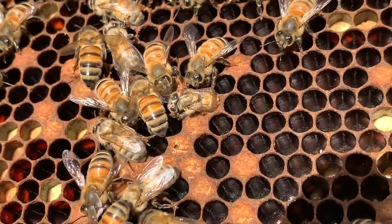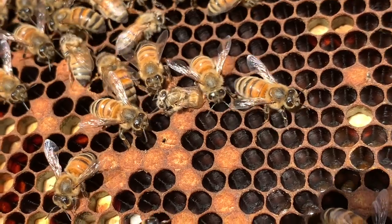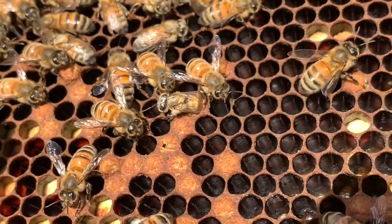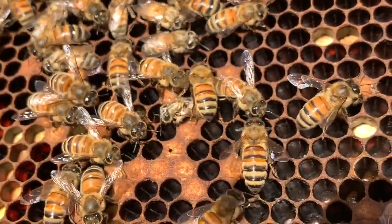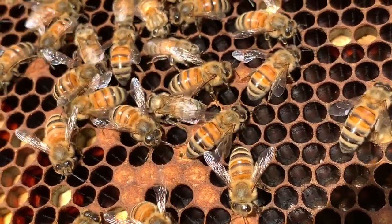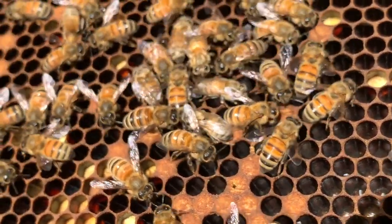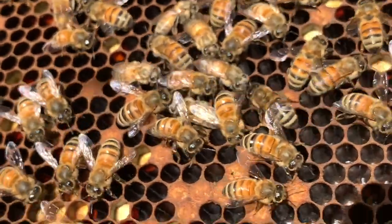Now she's got most of her body out — she just needs to get the last 20% and she'll be a new working bee. And there we go, she popped out! Now she's a new member of this hive.